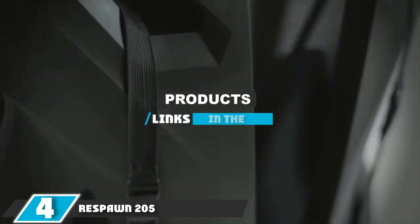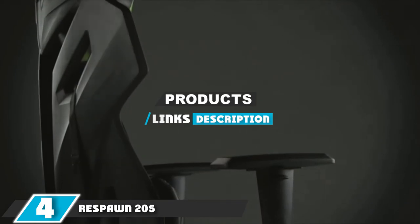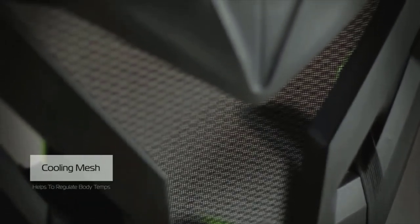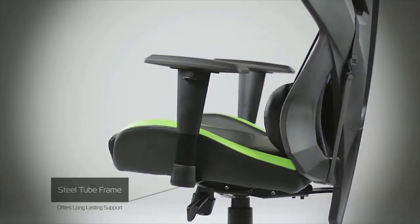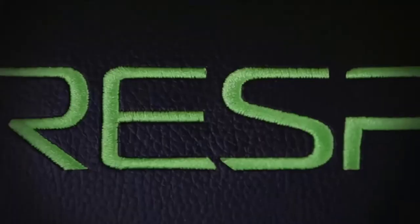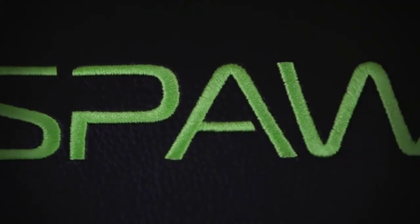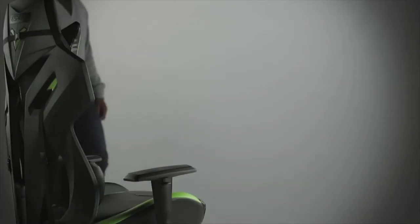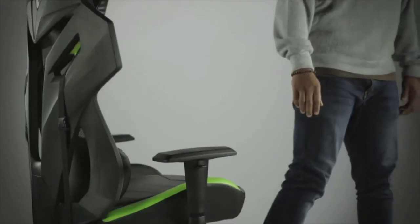At number 4, we have the Respawn 205. Respawn doesn't want you to overheat while you're gaming, so its Respawn 205 gaming chair is built with a mesh backrest for a higher degree of breathability. Mesh doesn't mean a lack of durability though, as this chair is constructed on a steel frame and can support up to 275 pounds. That frame is encased in molded foam for comfort. You will also get a wide seat with a decent range of height adjustment, making this a viable option for tall and short gamers alike.